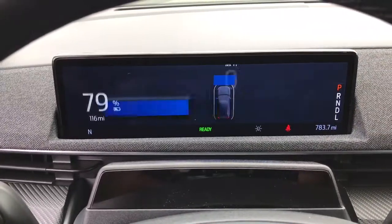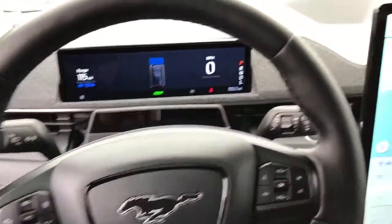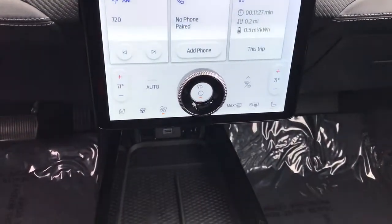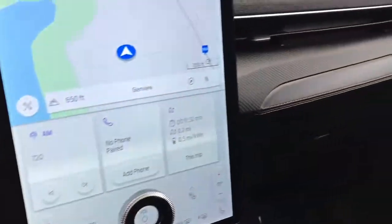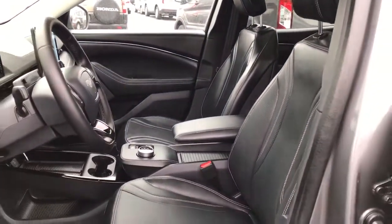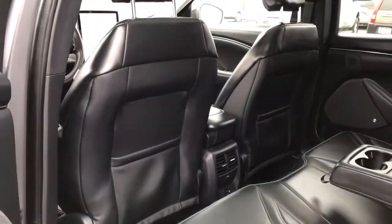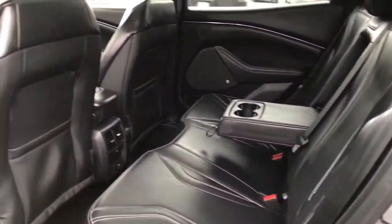Treat yourself to a road test today. Our staff will toss you the keys and give you an outstanding customer experience. And now we will see you next time.